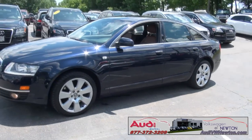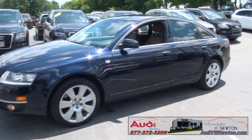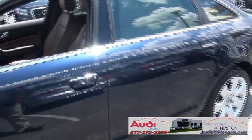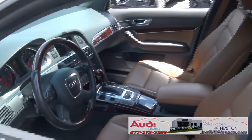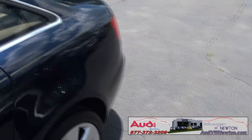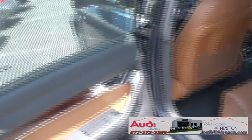I love these rims and tire package on this 18-inch, 40 ZR-18s. This has all the right features that you want. You have the butterscotch interior, the blue exterior, you have the shade package. This is the way I would set mine up.